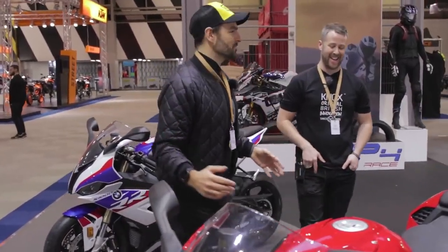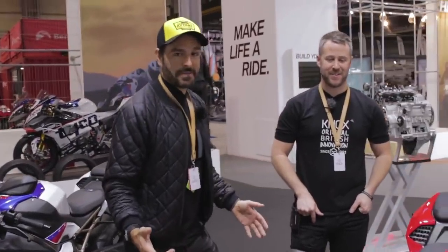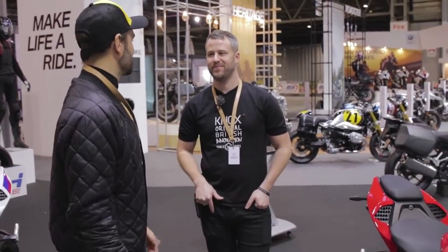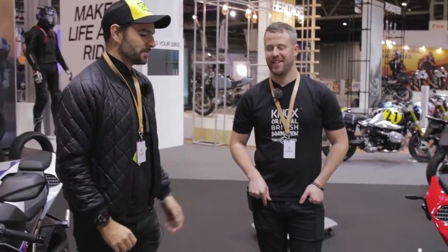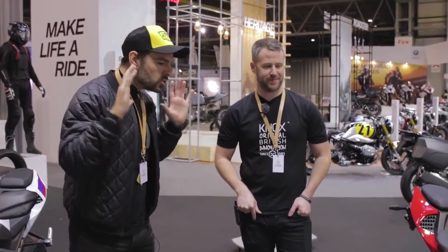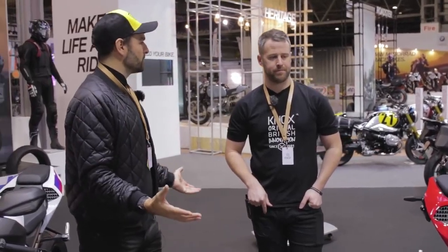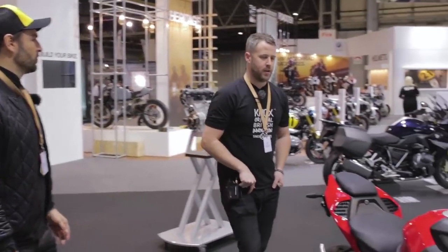This is a typical BMW trait - having traction control, heated grips and cruise control on a bike is almost a given when you're riding BMWs. It is swish. This is a hugely important bike and I have to say, I'm not traditionally a sport bike fan, but this is a very very exciting motorcycle.